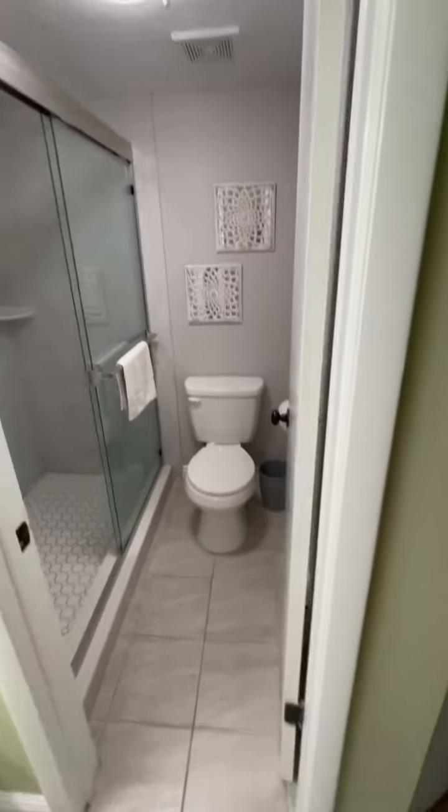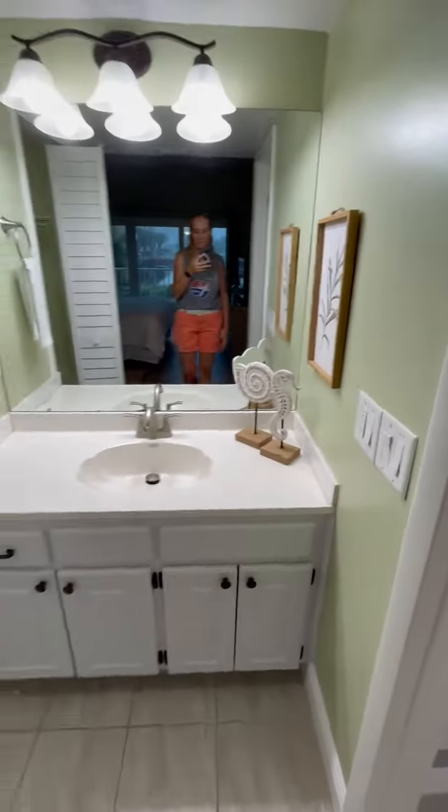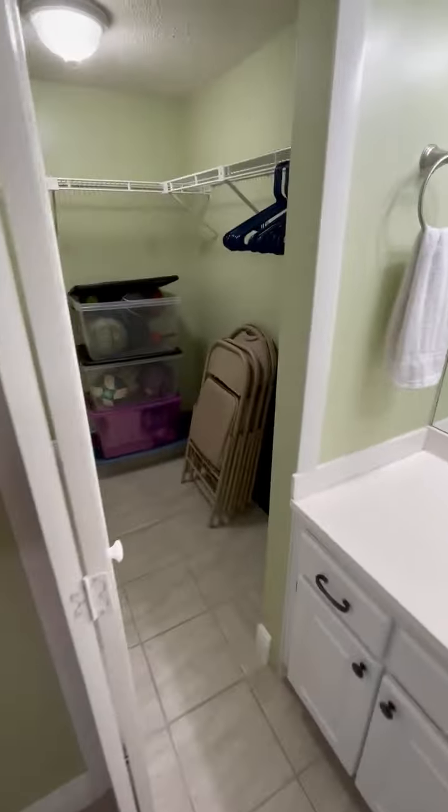There is a door here, so water closet and shower separate from the sink area, and then here is the walk-in closet.